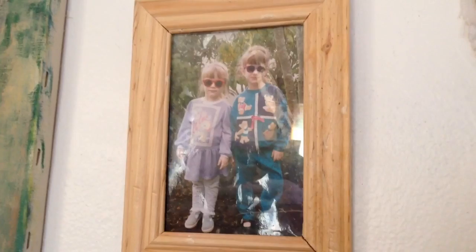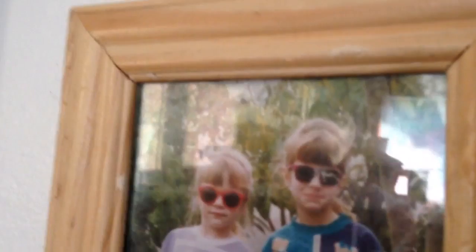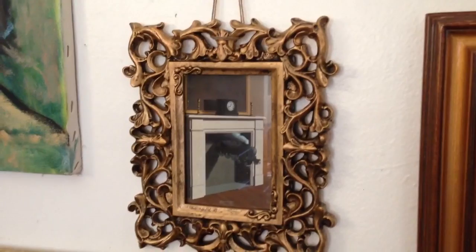A photograph of me and my older sister Robin back when we were smooth criminals. I went to the Chicago Art Institute and stumbled upon an amazing Magritte exhibit. I love surrealist art. I love Salvador Dali. I love Vladimir Kush.